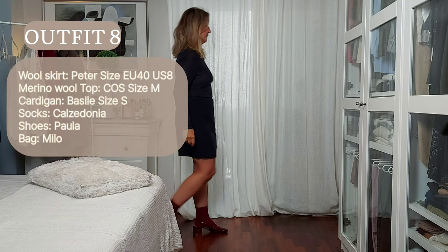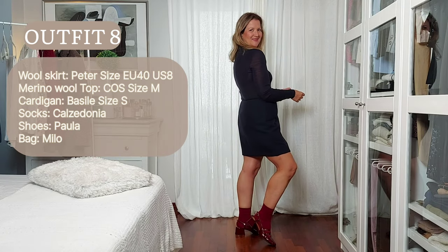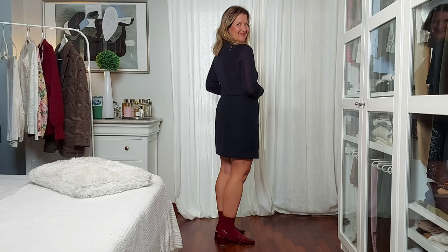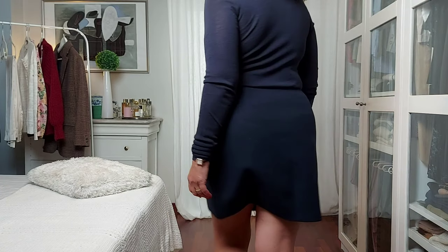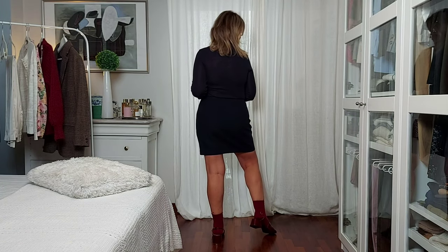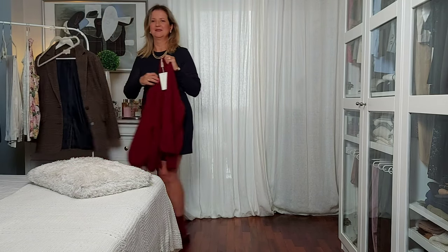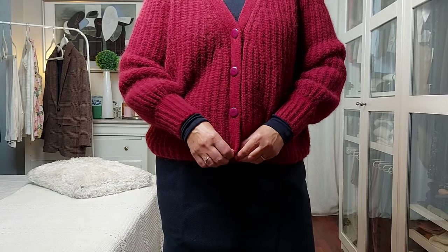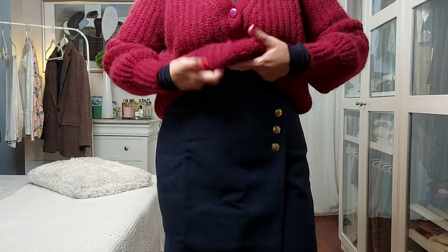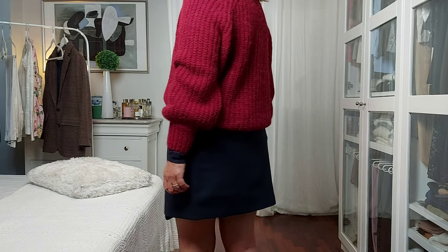This next outfit might not be everybody's cup of tea, but fashion is to play and be fun. I wanted to try this new trend of wearing socks with Mary Janes — I may not wear this for a more formal occasion, but it's a cool modern look that I kind of like. And the Basil cardigan is the perfect layer to add warmth.